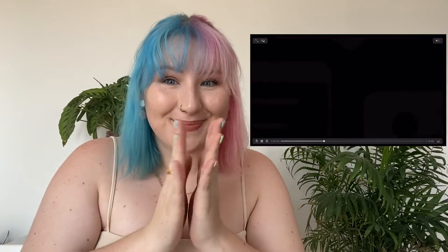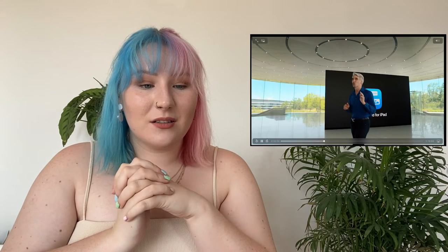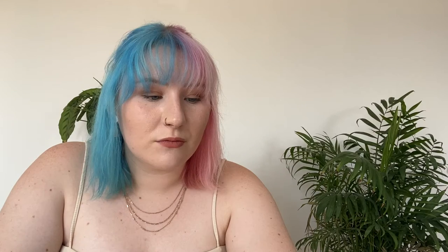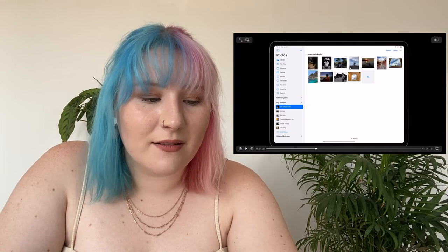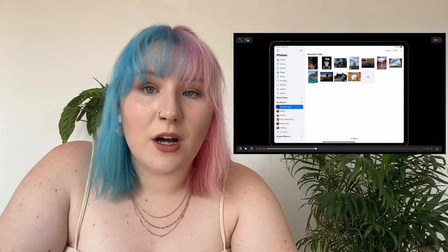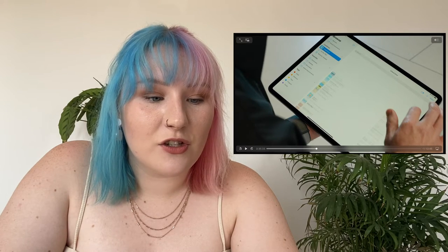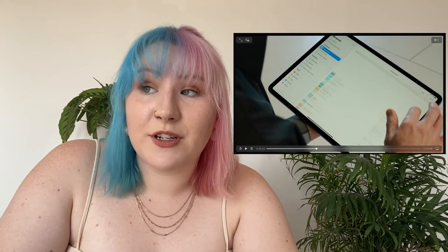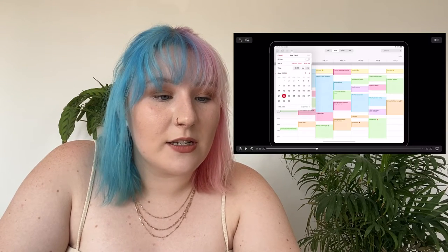Moving to iPadOS 14 — they're bringing widgets to iPad as well, making photos bigger, and adding a side menu bar to make the experience a bit more like macOS. So if an iPad Pro is your primary device and you don't have a Mac or laptop, they are making that experience more desktop-like.